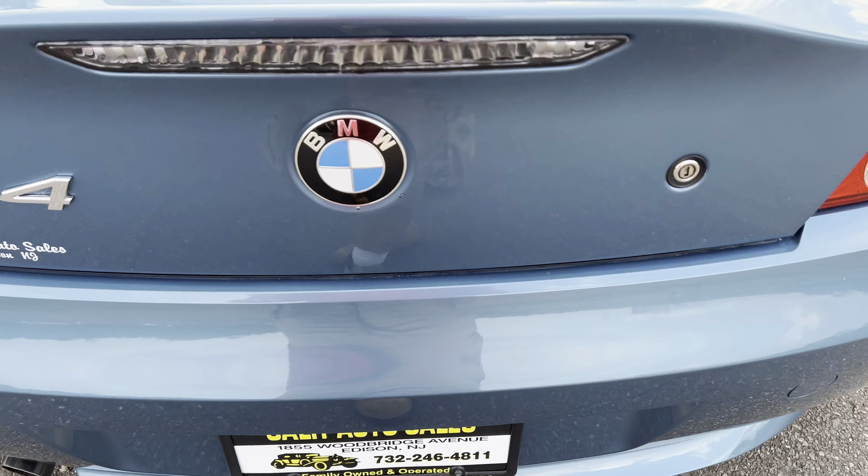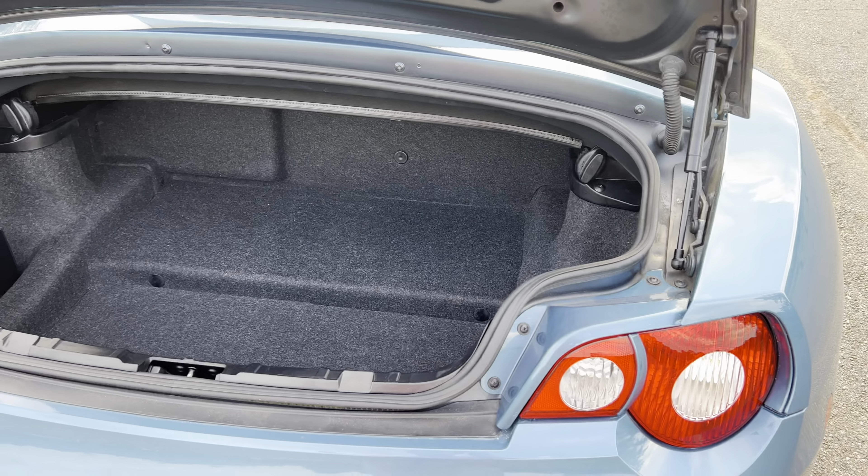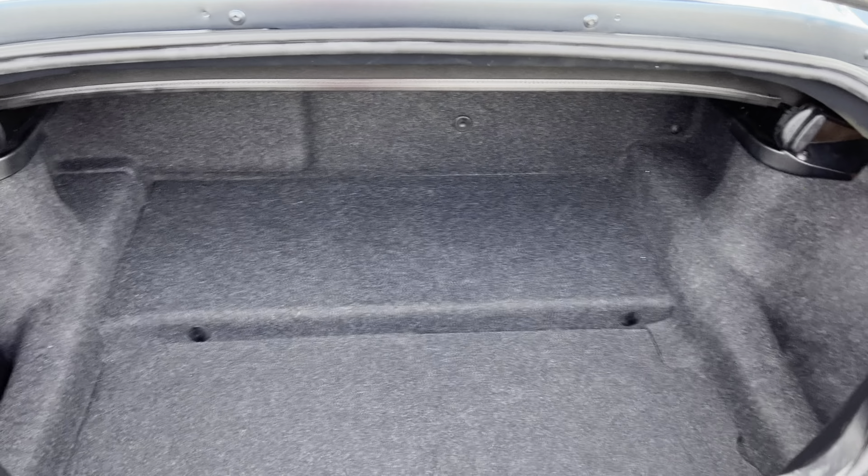Let's pop the trunk. It's a small car, small trunk, but it's still a decent-sized trunk for the car.